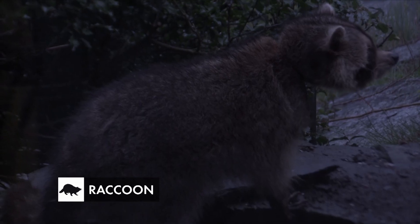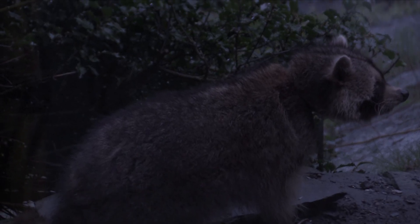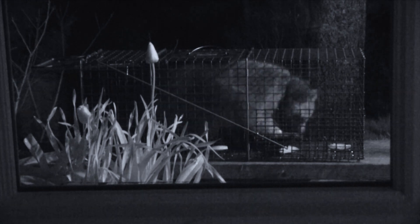Hope for Wildlife was getting calls about the raccoon for weeks. Once Hope found out, they set a trap to bring it in for treatment.